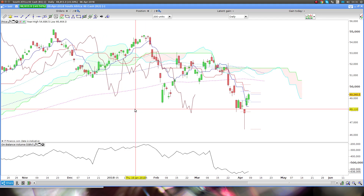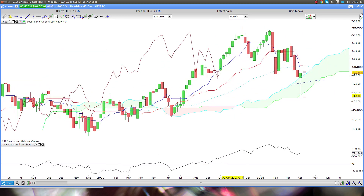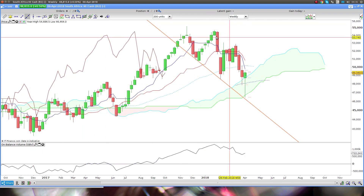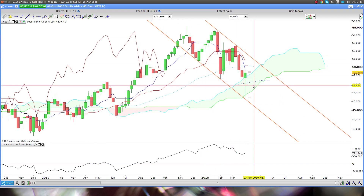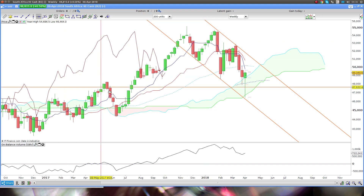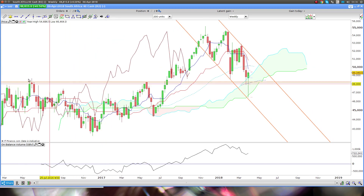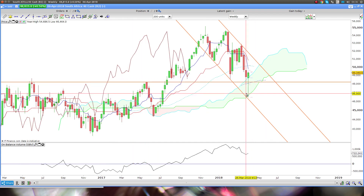I think with Aussie, we have finished the week pretty well. The important thing here is we have this massive ejection pin bar on the weekly timeframe. And we also have a channel on the weekly timeframe. We've also rejected this level, which is the previous breakout. You can see we hit there twice, off the bottom of the cloud.